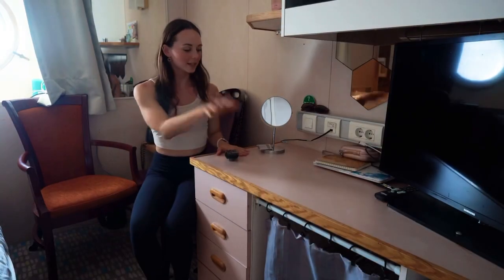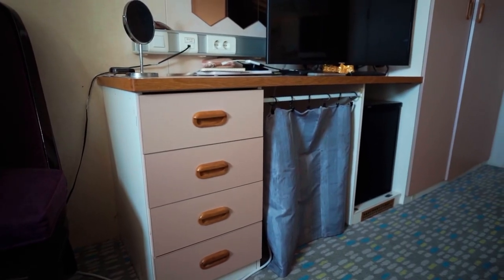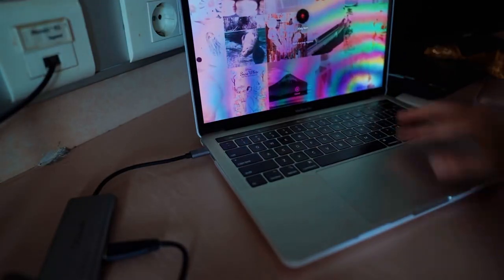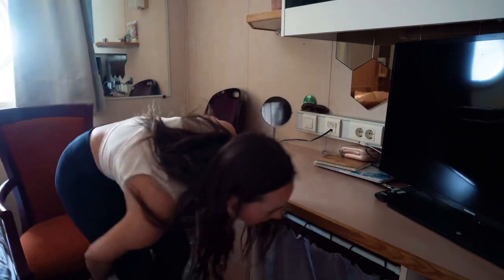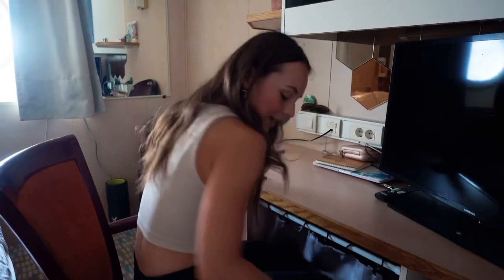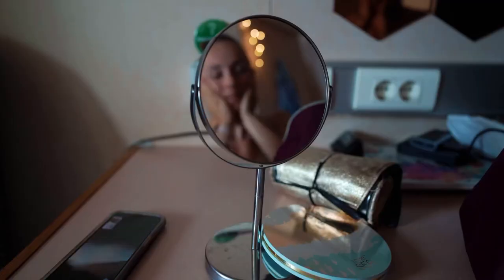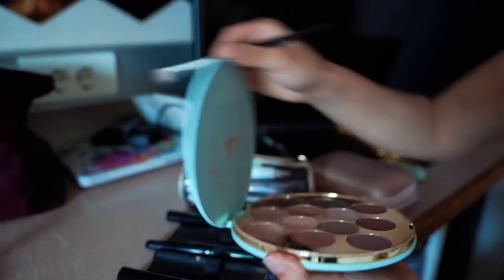This is my actual desk space. Anytime I'm doing desk work — writing something, working on my computer, or doing my makeup — I'll sit here or drag the chair over. I did buy this mirror, and it has come in handy especially when it's time to do makeup. We do our makeup quite a bit because of the shows.